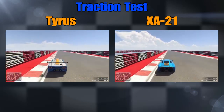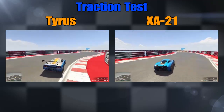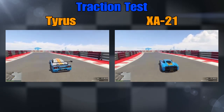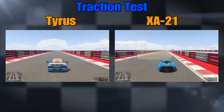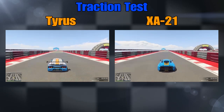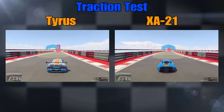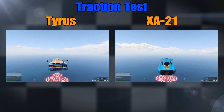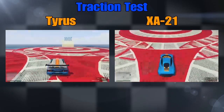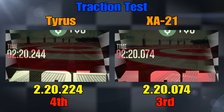A little loss of grip — it's really going fast through there, that's surprising. Come on Tyrus! The XA21 is still just sneaking in front. Hard left, hard left into the straight to the finish. Tyrus has caught up it looks like, but I think the XA21 is just going to sneak it — very well matched these two. The Tyrus gets two-twenty twenty-four in 4th place, XA21 two-twenty zero-seventy-four in 3rd place.